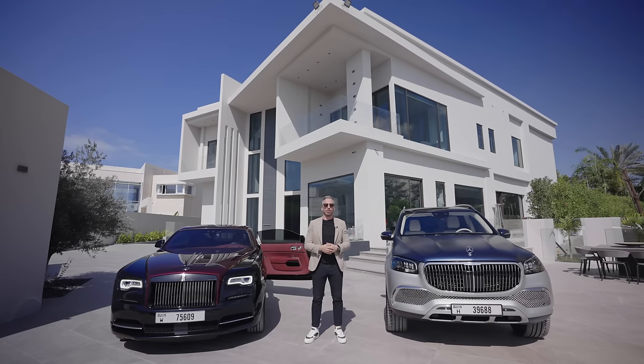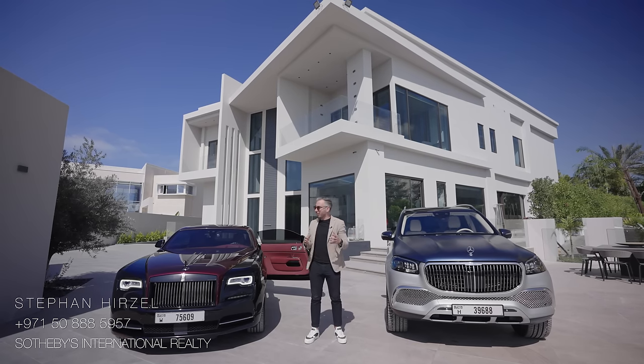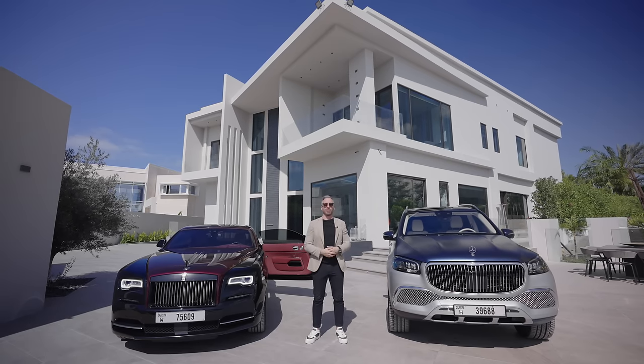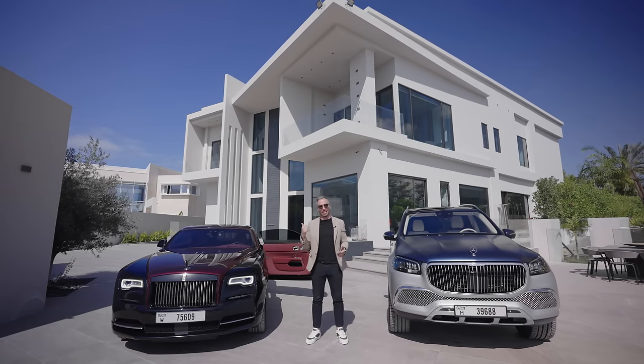A massive thank you to Stefan, the listing agent, for giving us the chance to tour this home. If you're interested in purchasing it, we'll leave his details in the description down below. Now, without further ado, let's begin the tour.